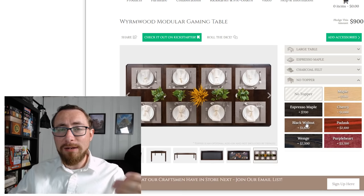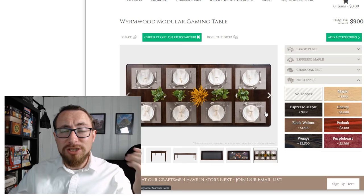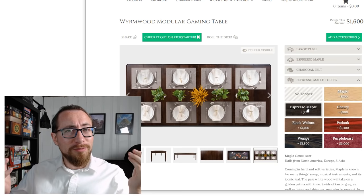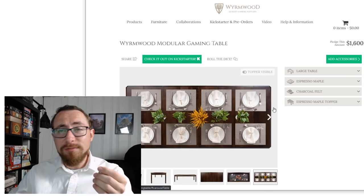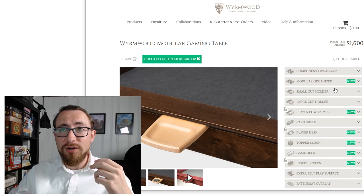And the Topper — because if you're going to get a game table, get a Topper. That's half the point of the game table, the ability to convert it. Having a game table without a Topper is fine, but there are cheaper options out there. So I'm going with Espresso Maple again — you'd want your top to match your bottom. That puts me at $1,600 for a large table with topper, which is a great price. Very impressed with it.